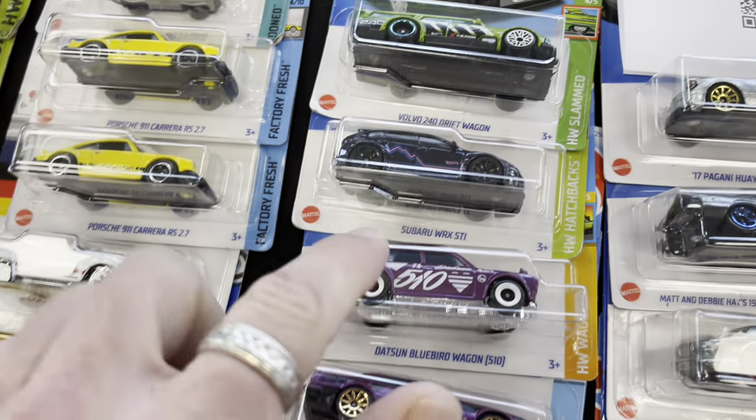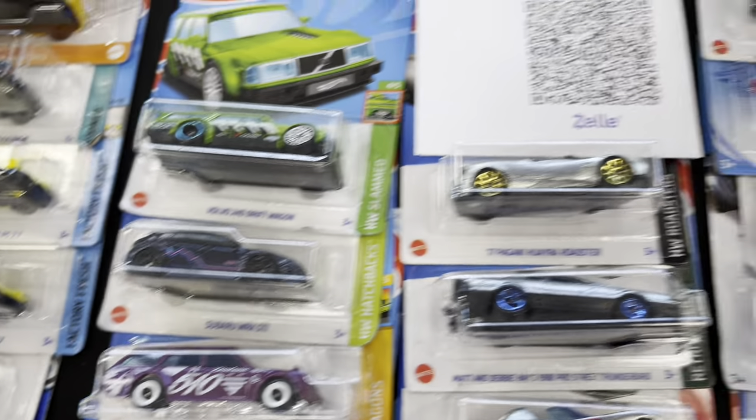Welcome back to the channel! I'm so happy to have you here. Family Dollar is getting some older 2023 cases — very exciting. We did find the Datsun and saw the mainline Volvo drift wagon, unfortunately no super treasure hunt today. We're at a diecast show, a local diecast meetup — people have tables set up everywhere, there's loud music, I'm hoping we don't get copyrighted.